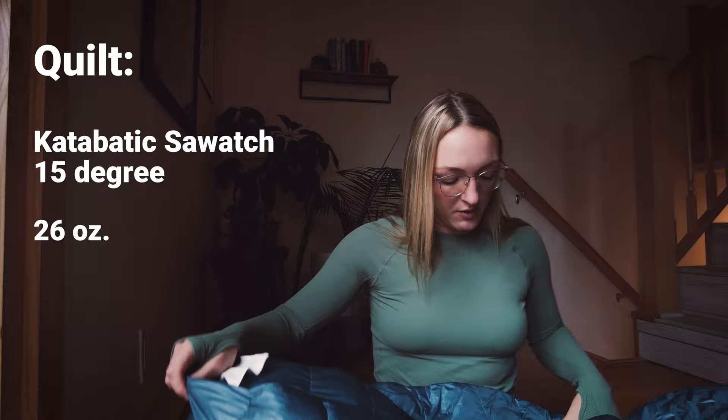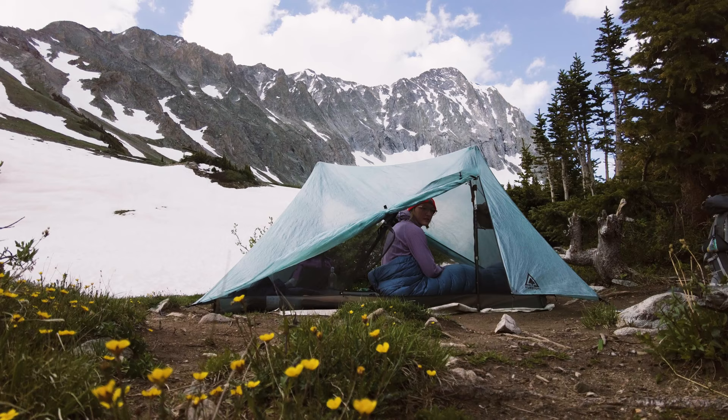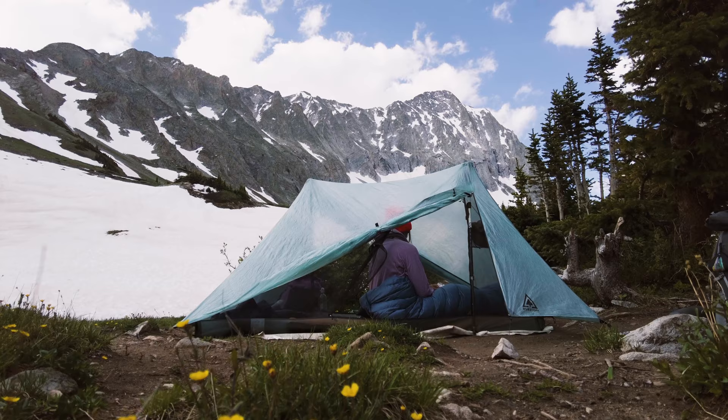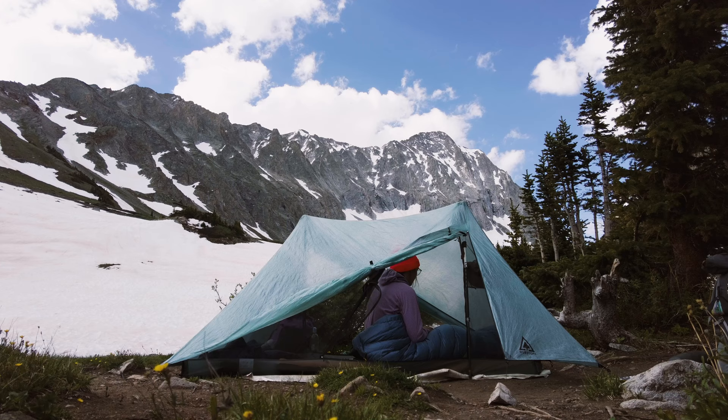I also went with the Elite series since it has a permanently closed foot box — it doesn't zip closed, it's just sewn together. I just don't think I'm ready for a quilt that opens up all the way yet, personally. Maybe if I get to try one out I'll see if I like it, but I like my feet being nice and swaddled. The 15-degree is probably overkill for most people as a summer bag, but since I'm backpacking a lot in the high alpine of Colorado and I do get cold very easily, it's honestly perfect for me. It's also the most versatile shoulder season bag.